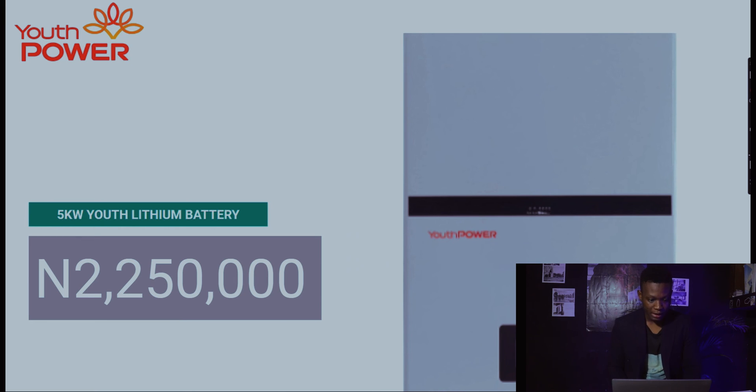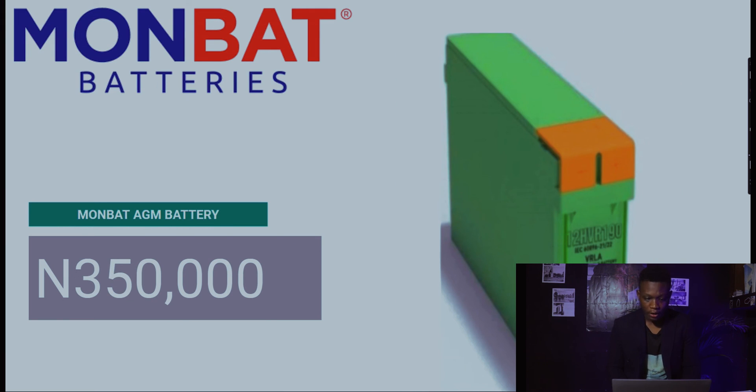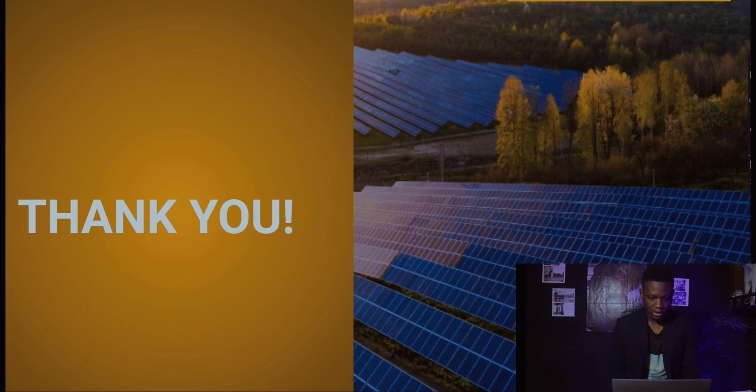The Youth Power lithium battery at five kilowatts goes for 2,250,000 naira. It's something I can push — I have people who use it and confirm it works. The Mombat AGM battery goes for 350,000 naira. You can compare these prices next week to see what further hikes occur for this particular battery.